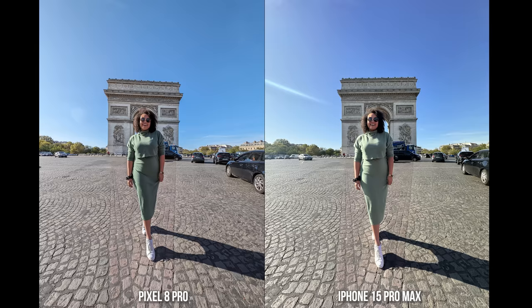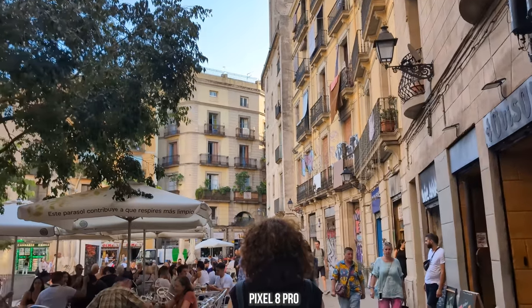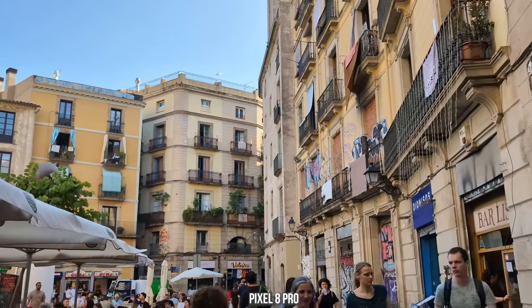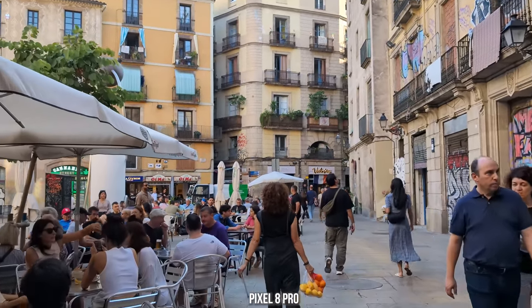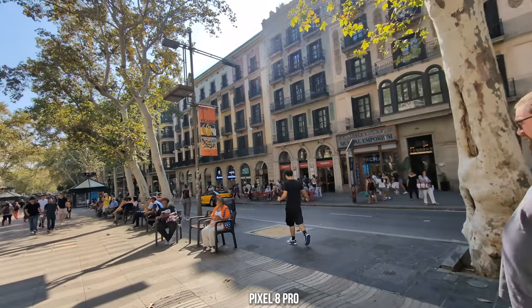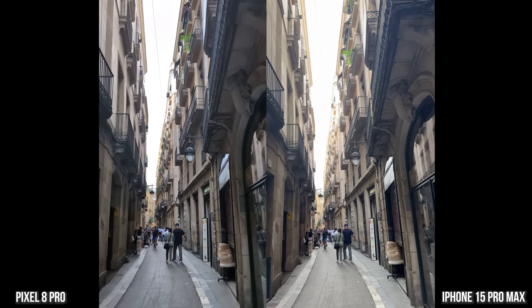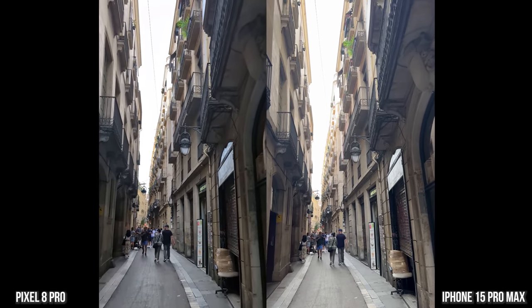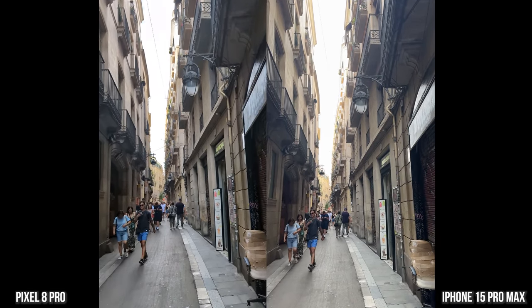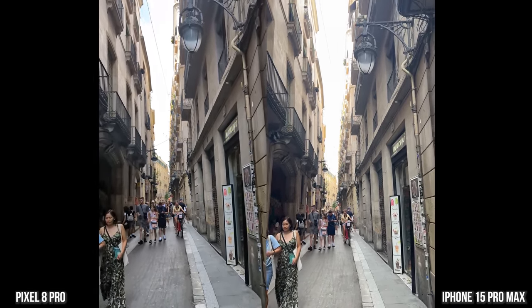Now let's head over to Barcelona. Quick one here on just a daytime video capture — the Pixel has really improved, stabilization is still better on the iPhone, but I'm quite impressed with the Pixel. We're using the front-facing camera at 4K 30. This is a lovely city — just look at that.